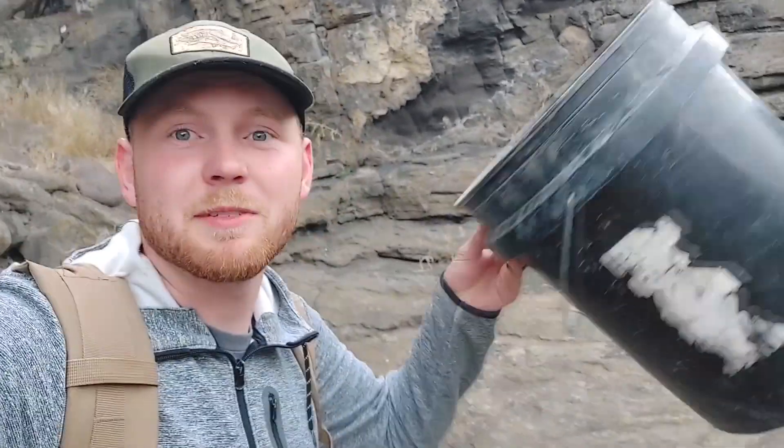Hey guys, so today I'm out here on an extinct volcano. You can't see it very well, but I'm in some of the canyons of the spring runoff and we're gonna see if there's any gold coming off this volcano. I don't think there is, but you never know till you try. So let's go ahead and scoop up some material into the bucket, bring it down to the water and see.